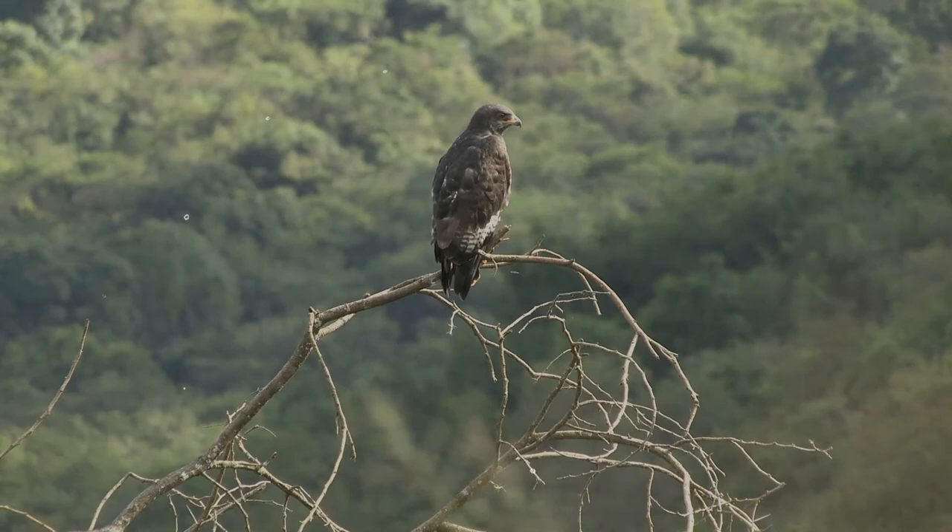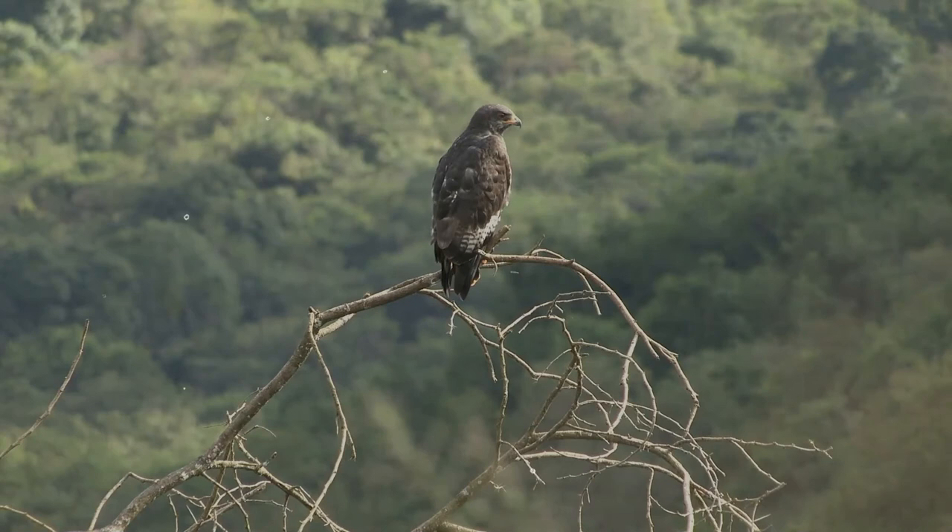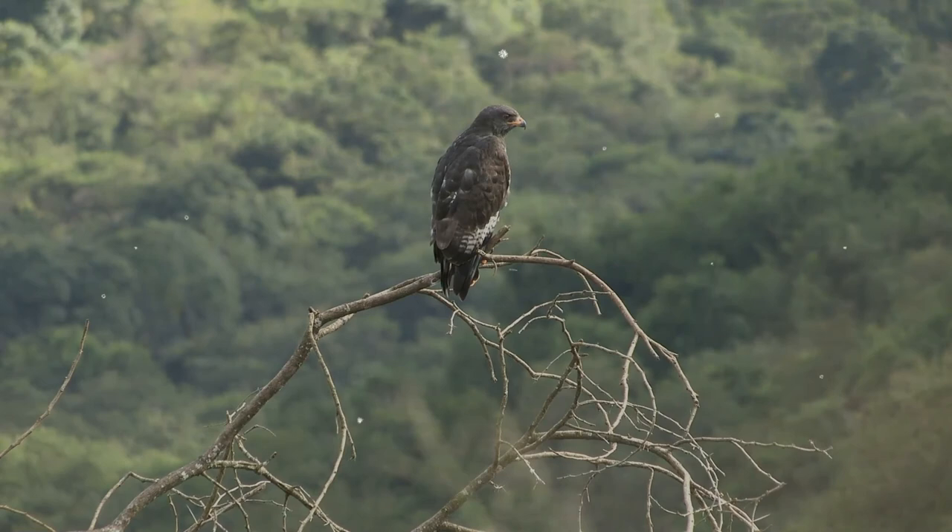This eagle is generally very silent. On occasions, it emits a variety of musical whistling notes. When breeding, it lays only one egg. It can live up to 17 years.